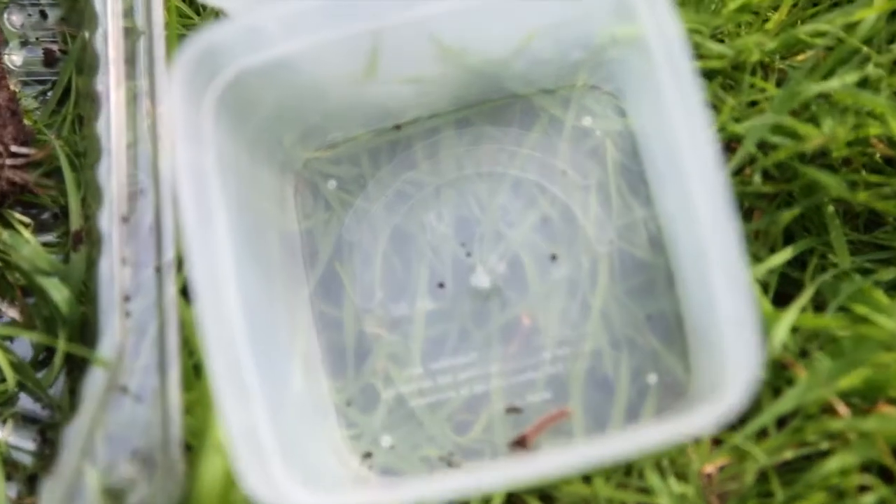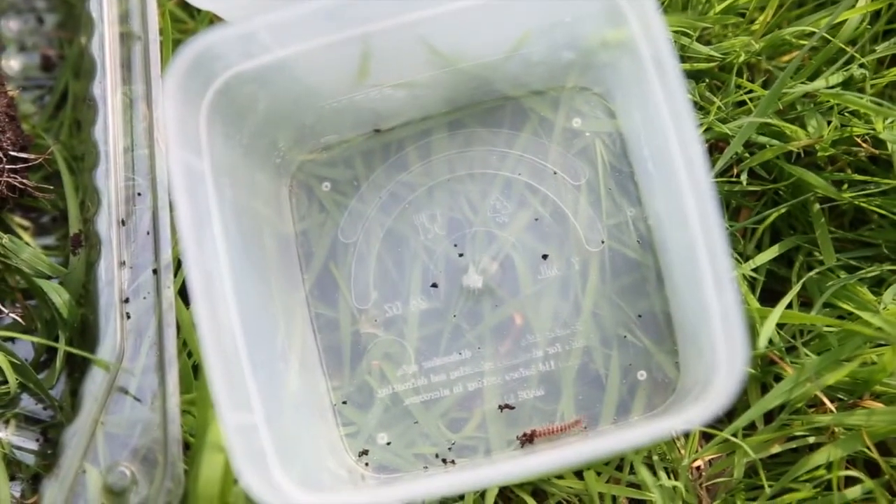What's under your feet? Might not be a question you've considered before, unless you're a tightrope walker, but in fact, wherever we are, underneath us there's a huge and really important community of soil invertebrates.